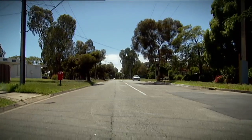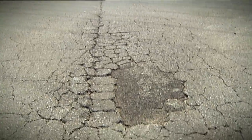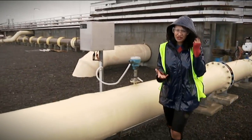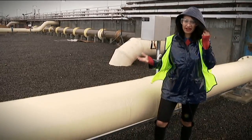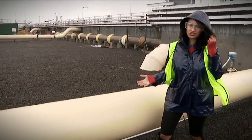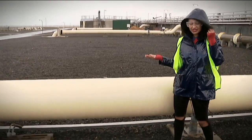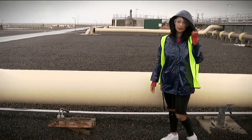Everything that goes down our toilets and our drains travels through sewerage pipes under our homes and our streets. I followed the pipes and this is where I ended up. All the sewage gets pushed out here at a water treatment plant — or, as I like to call it, a poo plant.